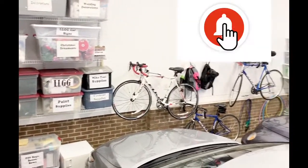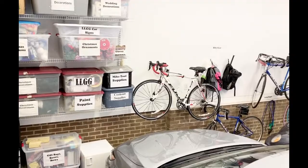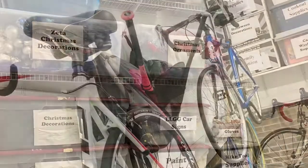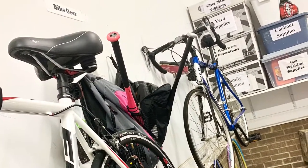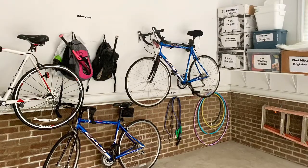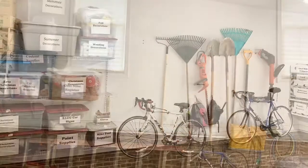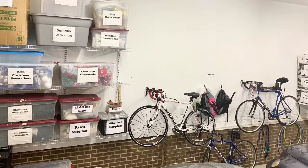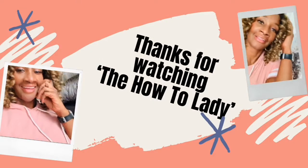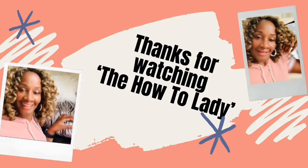Let me know if you have any questions, comments, or concerns. Have a great rest of the day. This video was strictly dedicated to a garage tour — information regarding the containers and the items stored in the containers is available, just let us know.